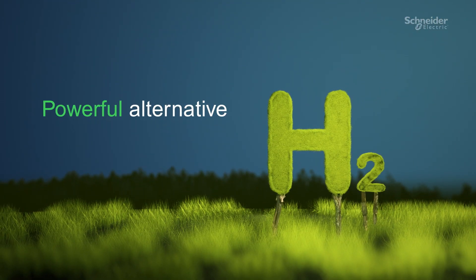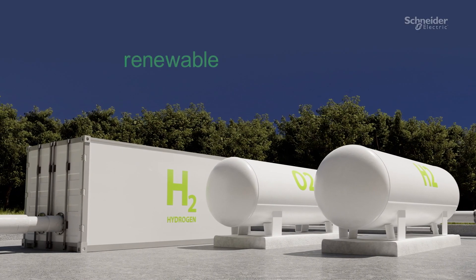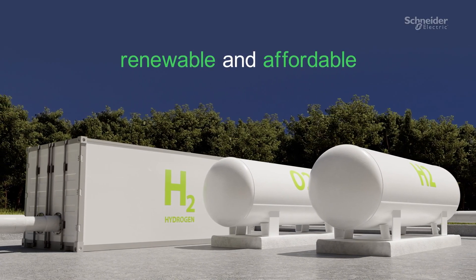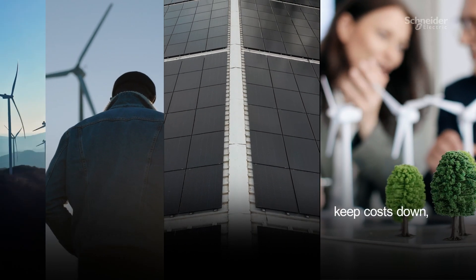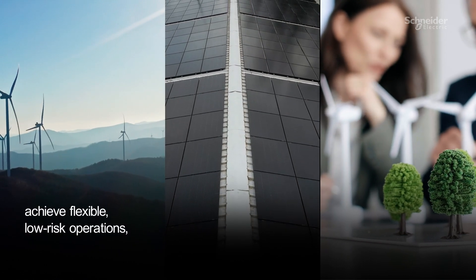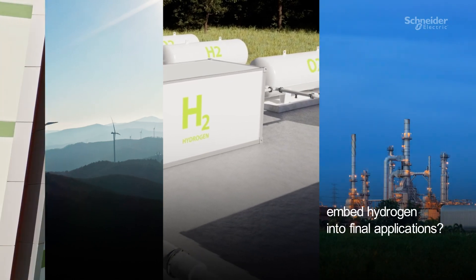How can we help you make more of it? For green hydrogen to be competitive, electricity must be both renewable and affordable. But you face challenges: how do you guarantee access to renewable energy, scale up and keep costs down, as well as achieve flexible, low-risk operations, ensure electrolyzer efficiency and embed hydrogen into final applications?